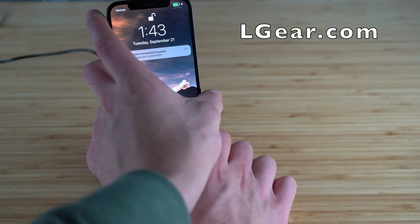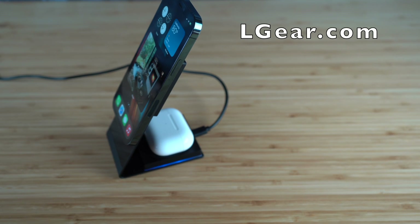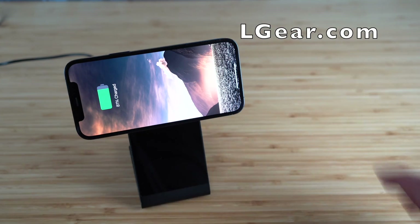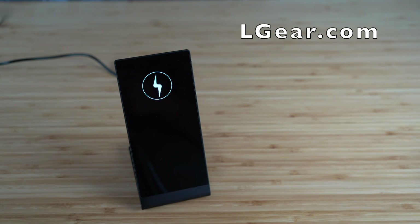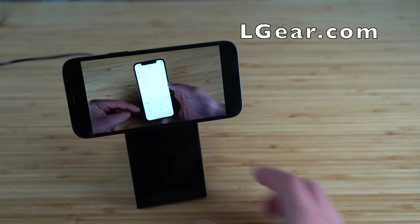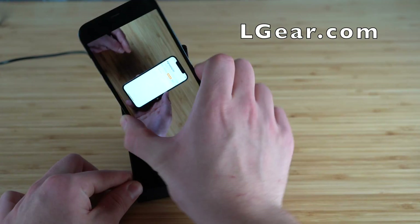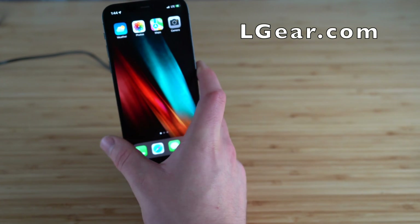Get the absolute most out of your iPhone with LGEAR's 2-in-1 Lightning Charging Stand. This stand allows you to magnetically and wirelessly charge both your iPhone and your AirPods simultaneously. Place your phone anywhere on the sleek charging stand, and you're going to feel that magnet automatically attach right to your phone. LGEAR included dual-coil technology so you can use your phone both vertically and horizontally in landscape mode — meaning you can still send messages, emails, or anything else, or flip your phone sideways and watch videos while your phone is still being charged in the background.